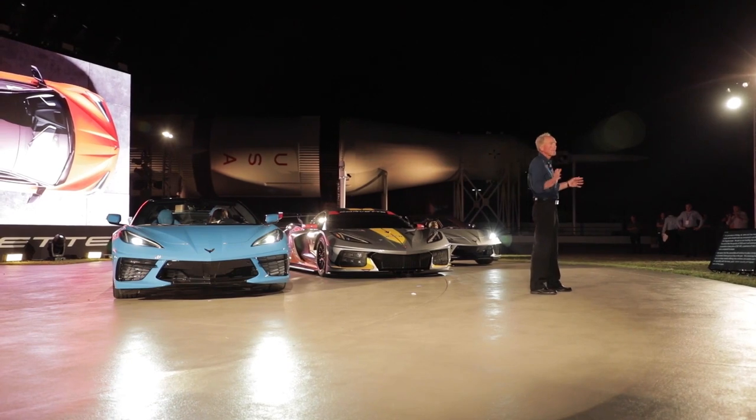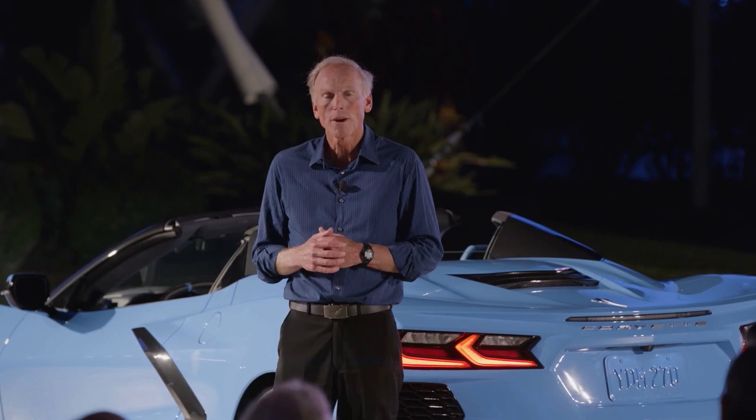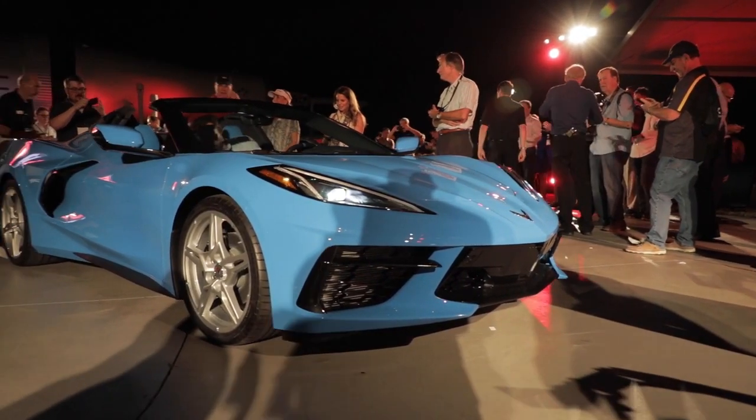In the world of retracting hardtops, that's a bargain. It's a real honor for me to lead this team that's writing this new book on Corvette, and tonight we're going to add another chapter with the convertible.